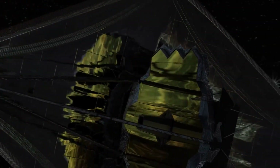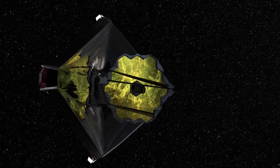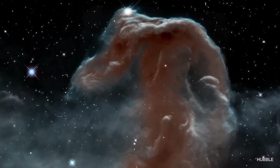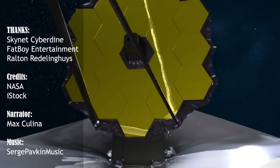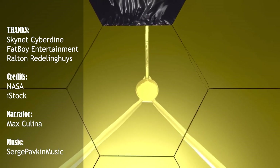The release of these first images marks the official beginning of Webb science operations, which will continue to explore the mission's key science themes. Teams have already applied through a competitive process for time to use the telescope, in what astronomers call its first cycle, or first year of observations. If you want to learn more about the James Webb Space Telescope and stay up-to-date, subscribe to the channel to receive our daily updates. Thanks for watching!